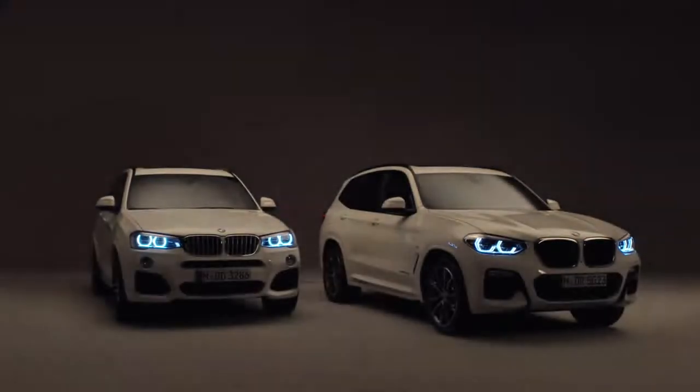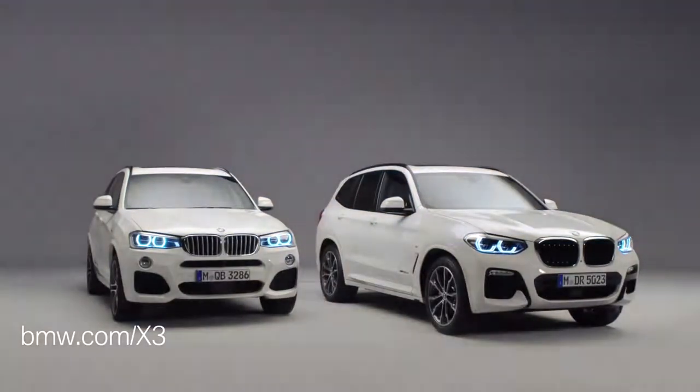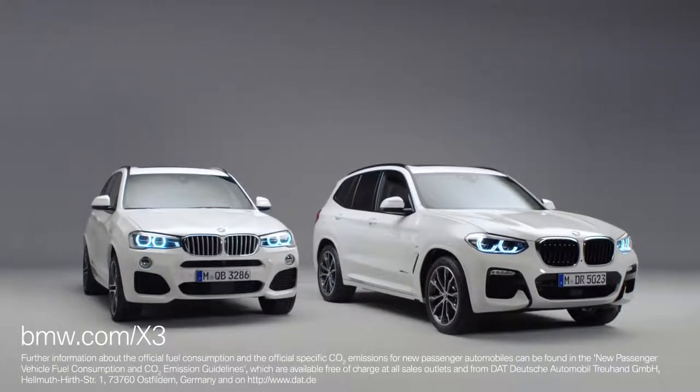These are just a few of many changes. If you want to know more about the new BMW X3, check out bmw.com/x3 for more information.